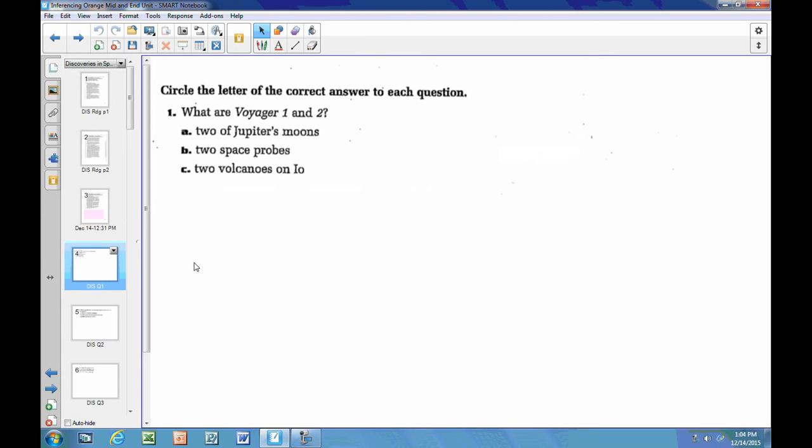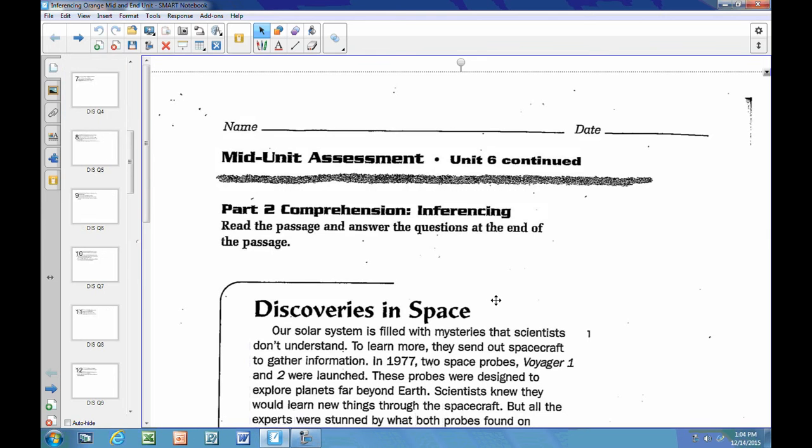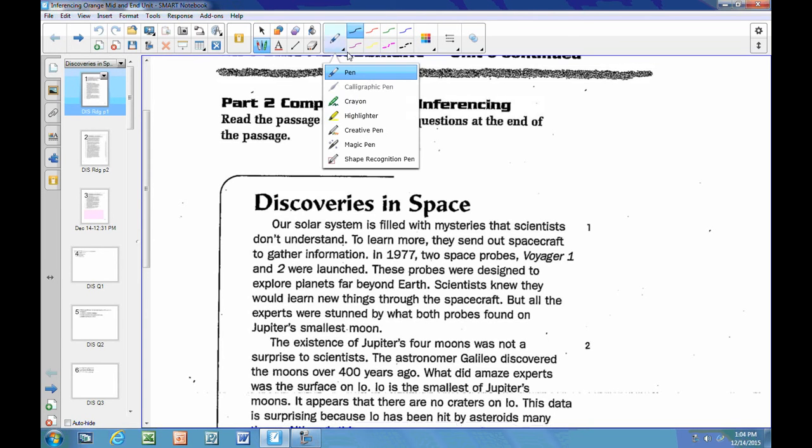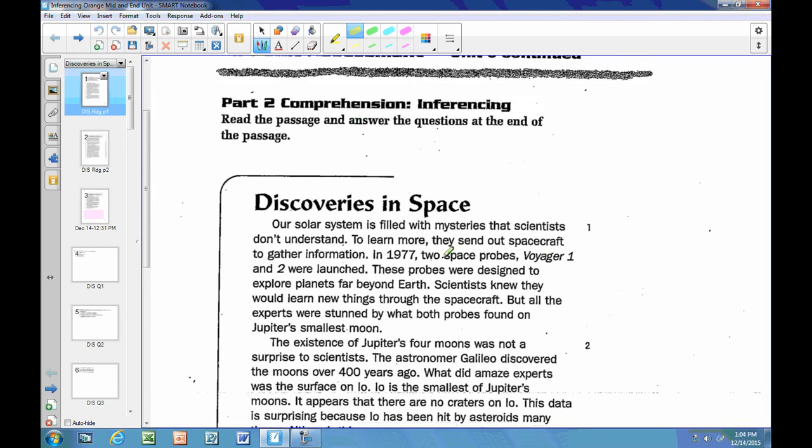Question number one asks: what are Voyager 1 and 2? I know that reading comprehension questions tend to go in sequence, so I'm going to go back to the beginning of the reading and start skimming. The text says: our solar system is filled with mysteries that scientists don't understand. To learn more, they send out spacecraft to gather information. In 1977, two space probes, Voyager 1 and 2, were launched. I'm lucky that's directly answered in the text, so I'm going to take my highlighter and mark 'two space probes, Voyager 1 and 2.' I'll make a little note that this was question number one.